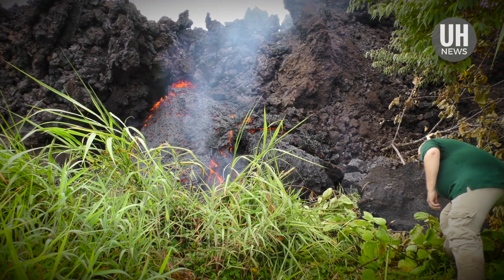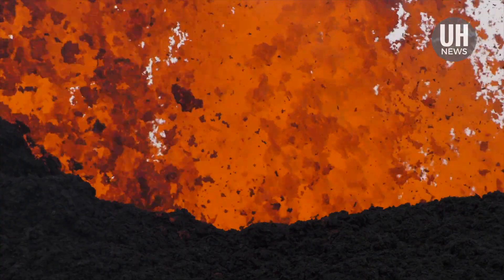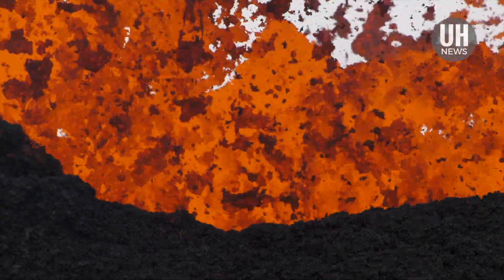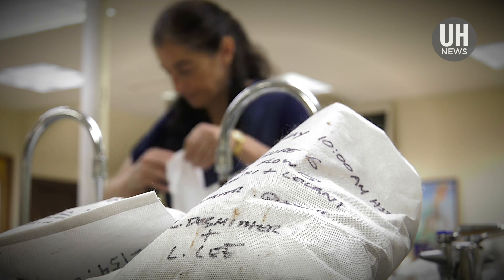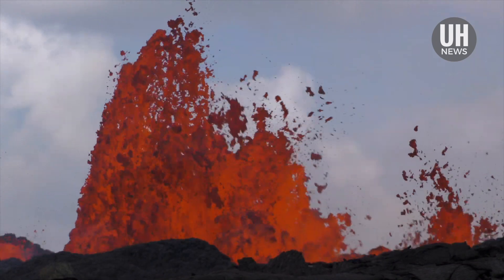This type of lava is more fluid and can travel longer distances. The chemical change detected by the UH Hilo team preceded the change in eruptive behavior by two to three days, giving officials advanced warning. It's awesome to know that I'm contributing to cutting-edge real science that's happening now.